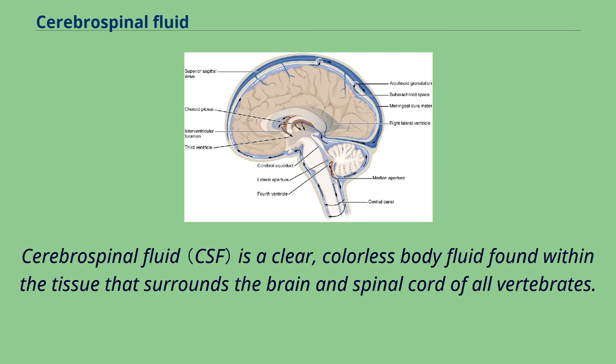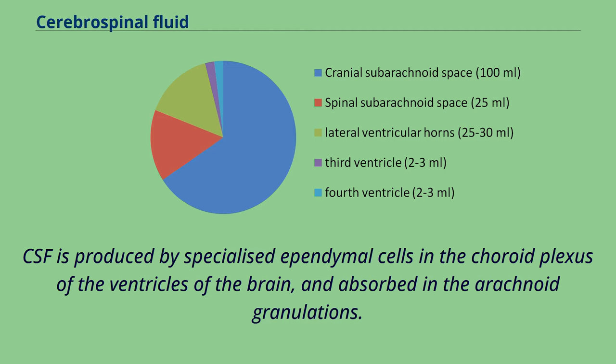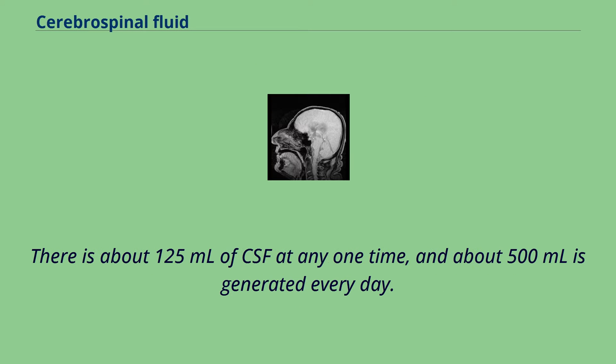Cerebrospinal fluid is a clear, colorless body fluid found within the tissue that surrounds the brain and spinal cord of all vertebrates. CSF is produced by specialized ependymal cells in the choroid plexus of the ventricles of the brain and absorbed in the arachnoid granulations. There is about 125 mL of CSF at any one time, and about 500 mL is generated every day.